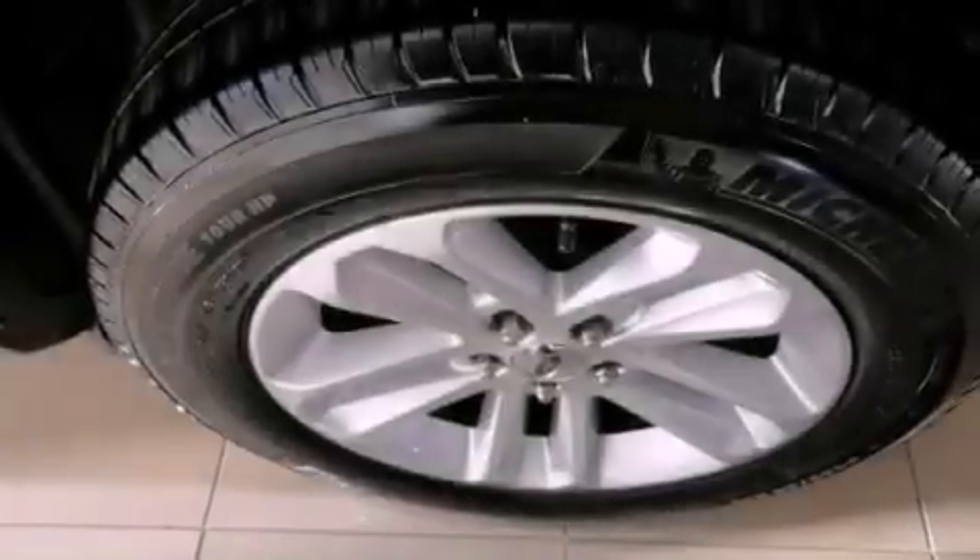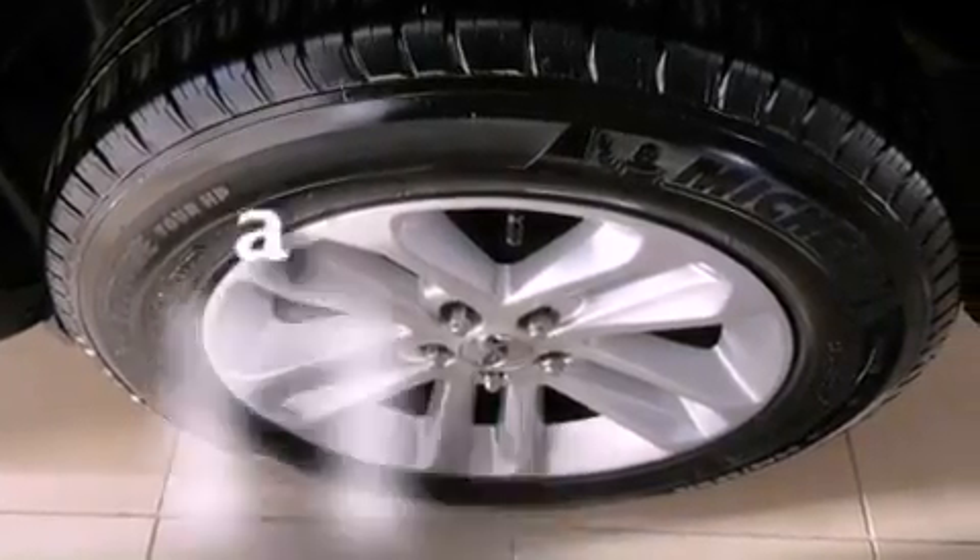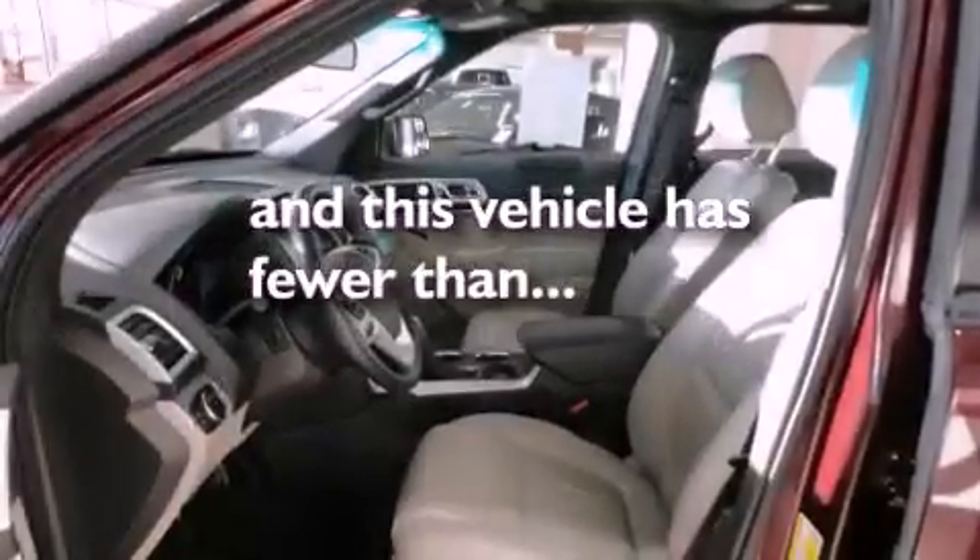Air conditioning with automatic climate control. And this vehicle has fewer than 21,000 miles on the odometer.